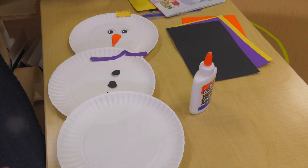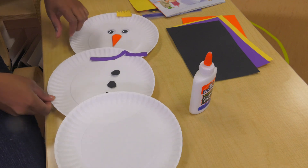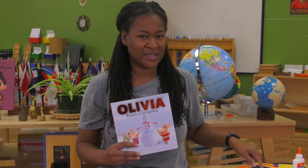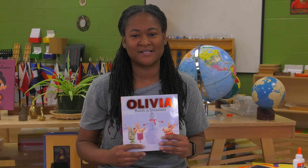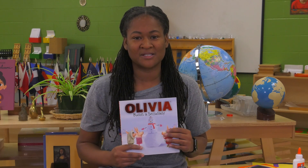Then of course we have our crown to put on our snow lady. And then voila, you have your own snow lady that you've made. Awesome job, friends. You can tell your parents: get some construction paper and a paper plate so that you can make your own snow lady. So remember, to do this activity you need three paper plates, construction paper, and glue.